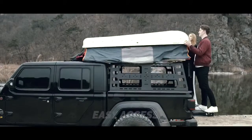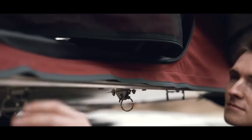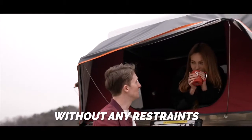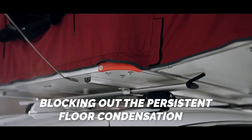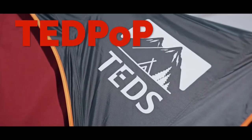Easy access, aerodynamic design, hardshell construction, powerful outdoor performance, anywhere — never more than just living free. Tentpop.